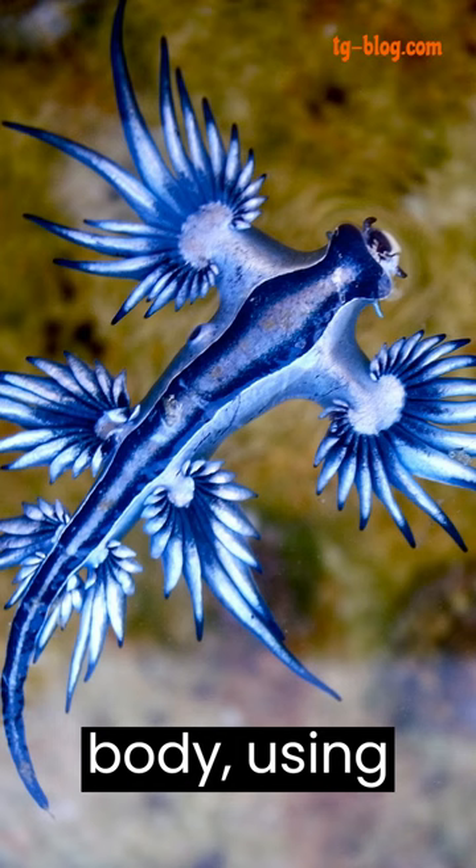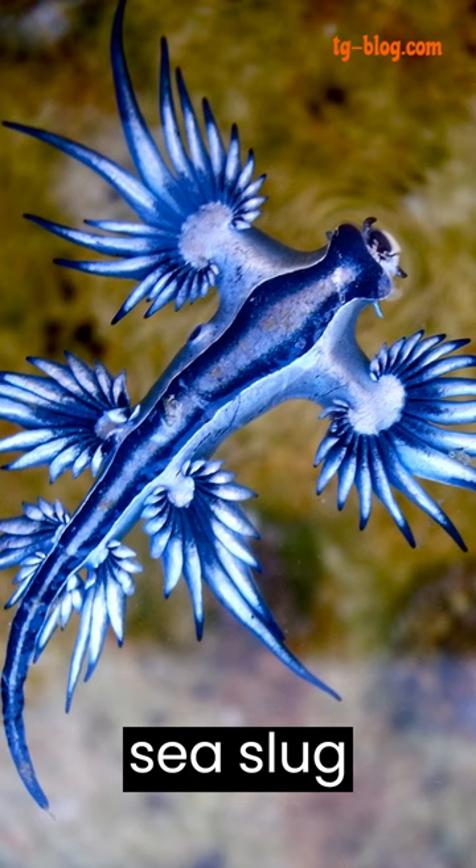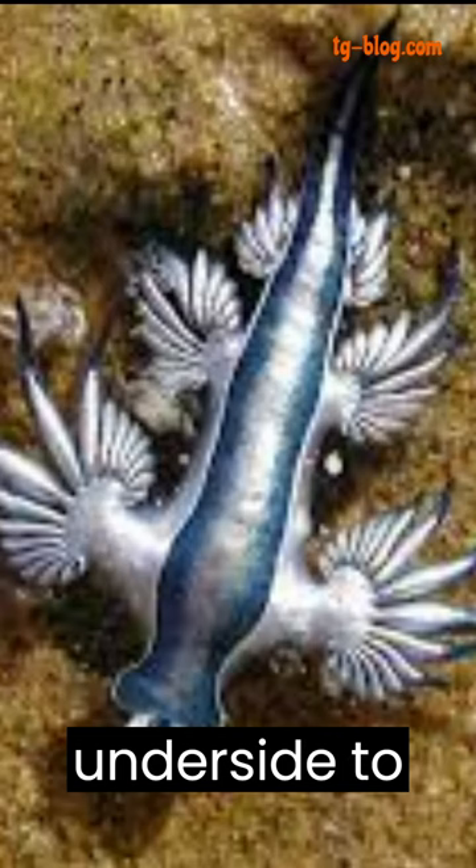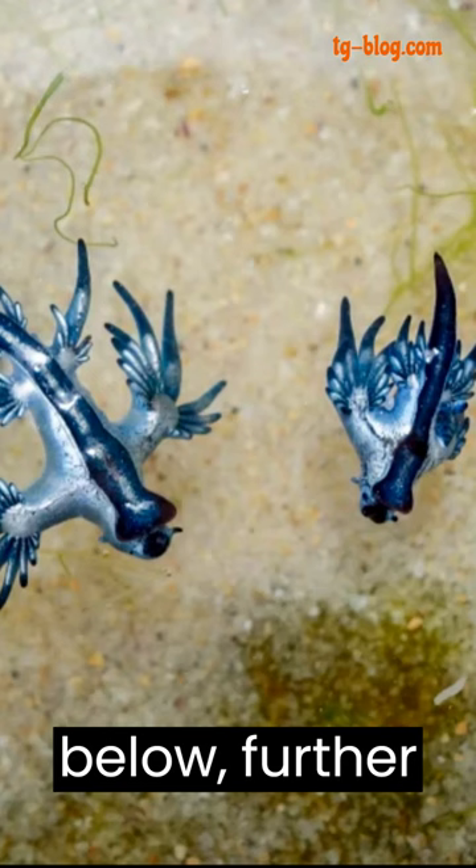Unlike many other sea slugs, the Blue Dragon Sea Slug floats upside down on the ocean surface. This unique behavior exposes its brightly colored underside to potential predators below, further enhancing its camouflage.